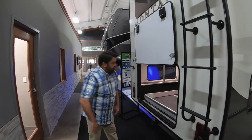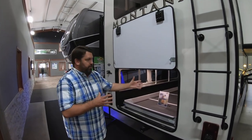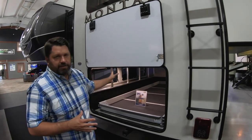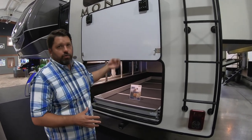This huge, giant storage compartment is fully illuminated with motion sensor lights. So when you open this compartment, depending on how you have the lights set, they will turn on, or you can switch them to stay on or off permanently.